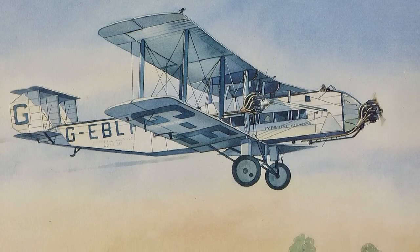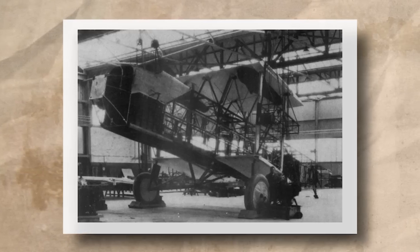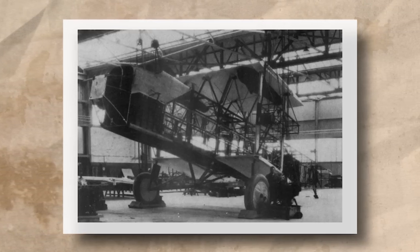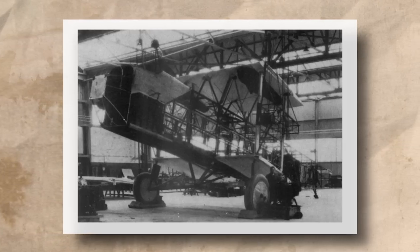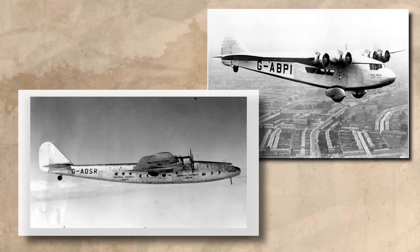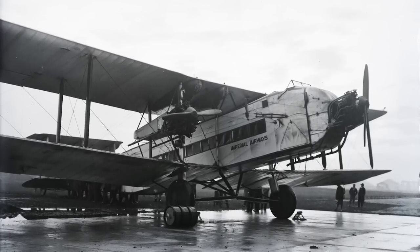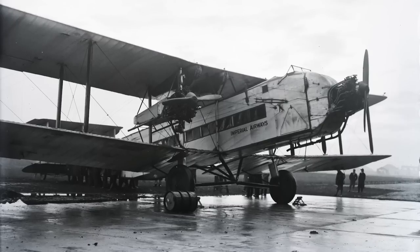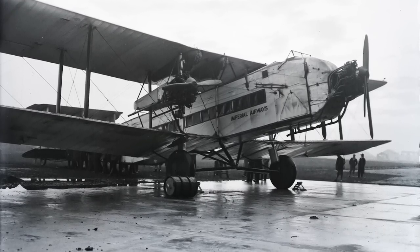Today we're taking a look at the Armstrong Whitworth Argosy. The Argosy was the first of three airliner designs that the company built for Imperial Airways during the interwar period, the other two being the Atlanta and the Ensign. Despite its blocky appearance, the Argosy was one of the best success stories to come out of the earlier years of commercial aviation following the First World War. Its origins can be traced back to the early 1920s.